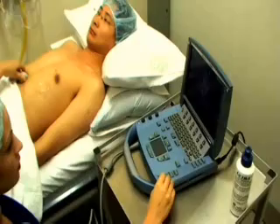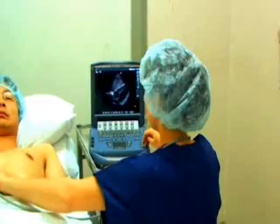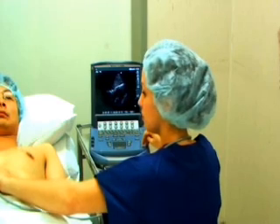To learn more about how you can become part of the new and exciting developments in echocardiography, and to find out more about the postgraduate diploma course, please visit our website or contact us for more information.